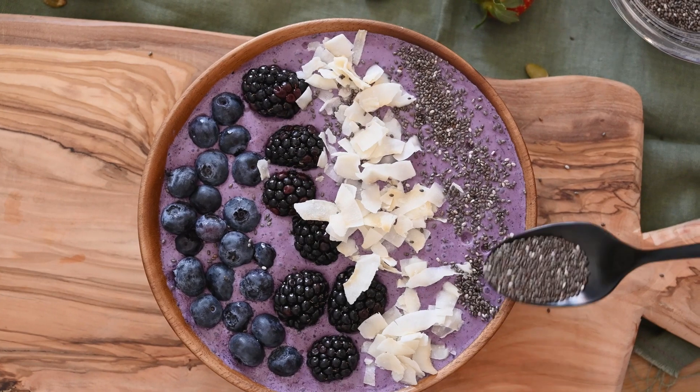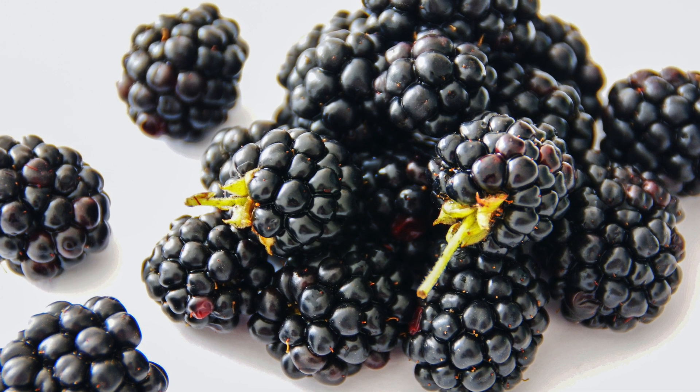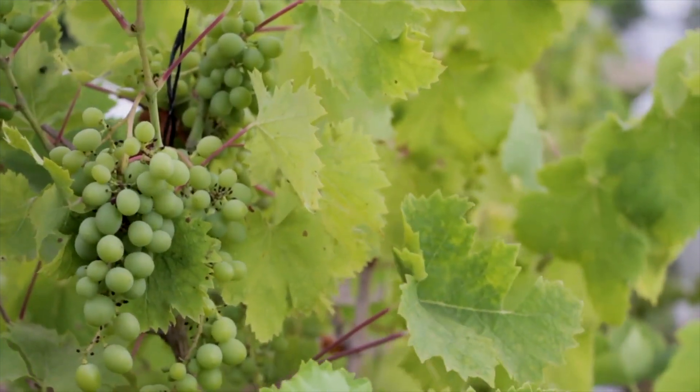Moving on to the next category — what is the worst fruit to include in a smoothie? According to me, it's blackberries. I cannot stand those little seeds and that gritty crunch getting stuck in my teeth. This brings us to the category of seedless fruits. I've been eating seedless watermelon and seedless grapes my whole life, so it's surprising we haven't kept that trend going. Now with CRISPR, getting seedless fruits might be even easier.